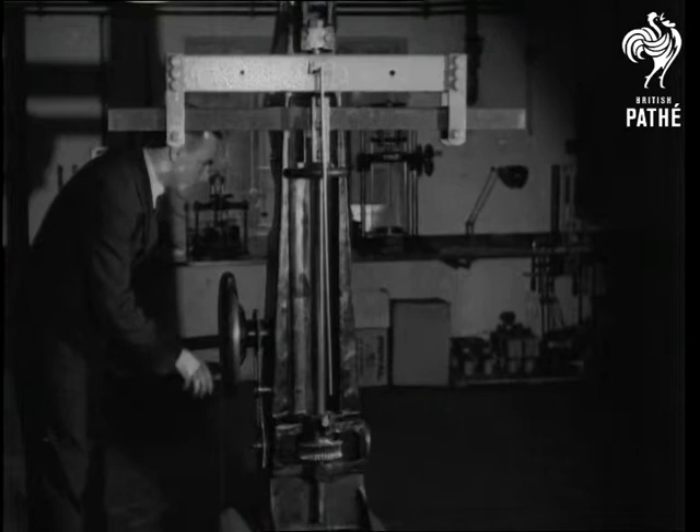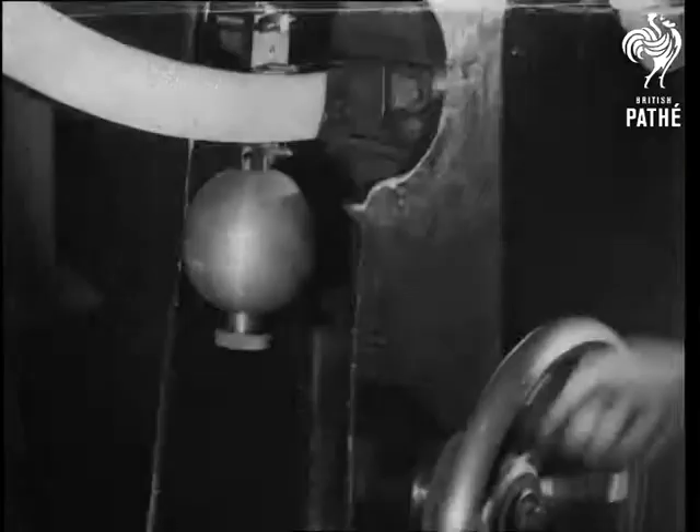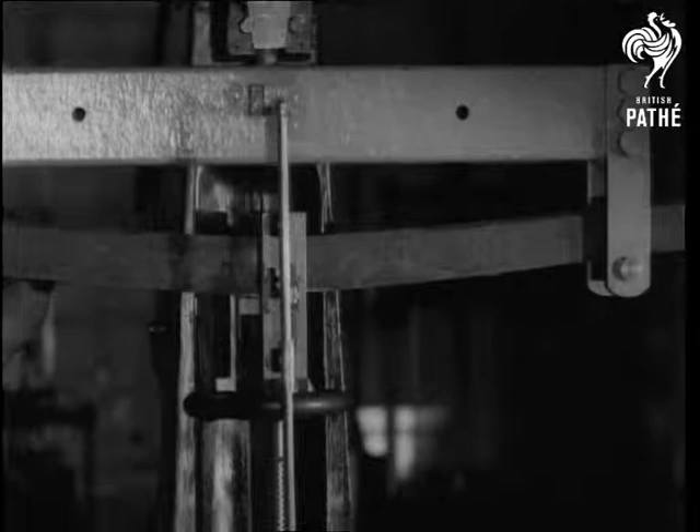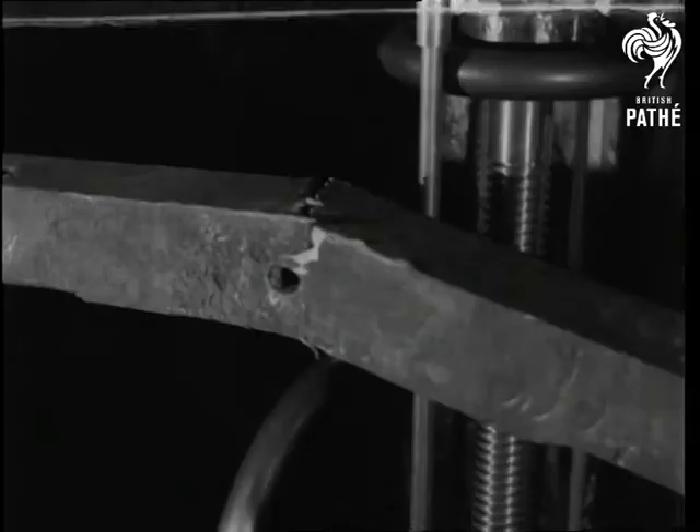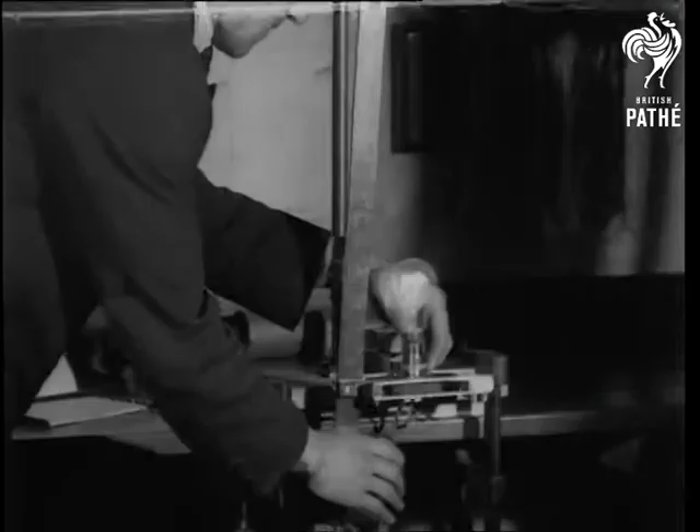The wires on telephone poles are supported by cross pieces called arms, generally made of oak. The greatest strain on them is not the weight of the wires but of the linemen who may have to work on them. As the post office objects to linemen breaking arms — whether wooden or their own — this machine is testing the breaking strength. This arm broke at a load of more than one ton.